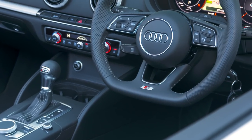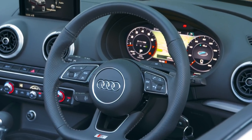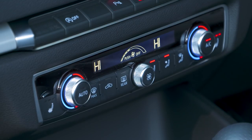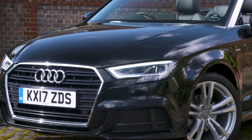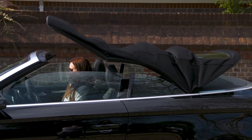One good thing about the A3 Cabriolet is that you don't have to break the bank stocking up on extras. Even entry-level Sport trim comes with digital radio, sat-nav, and dual-zone climate control. This S-line version meanwhile gets large alloy wheels, part-leather upholstery, and LED lights. For engines, we'd opt for the 1.5-litre petrol, because its innovative technology keeps emissions down and fuel economy up.